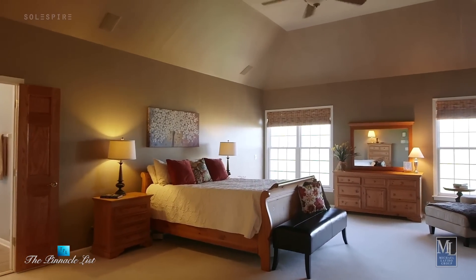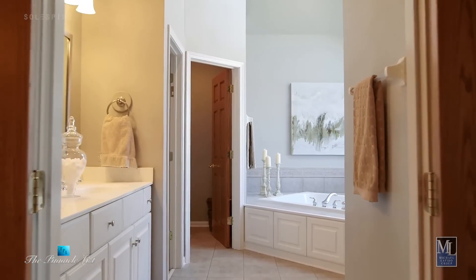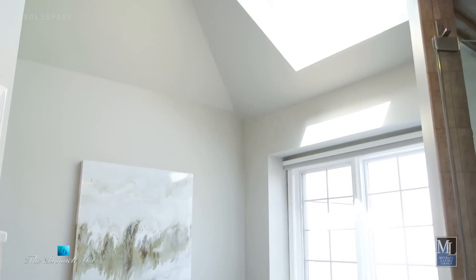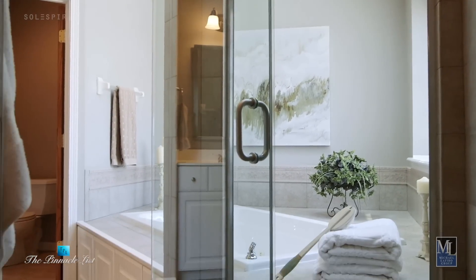Upstairs, we have shades that are never down because we don't have to worry about privacy. There's no one behind us. We have a bathroom — we had a shade in there — we never lowered it because there's no one who can look in. In the morning you've got this view, it's just out of this world.